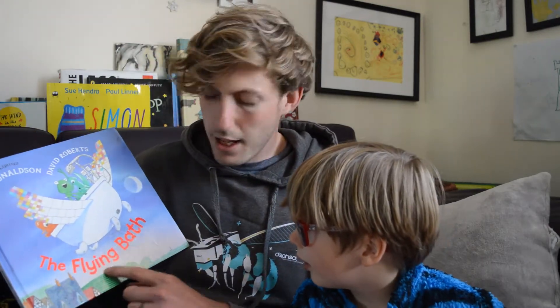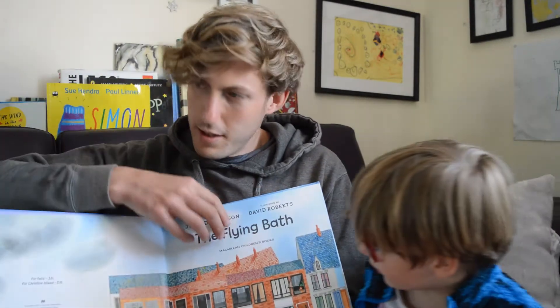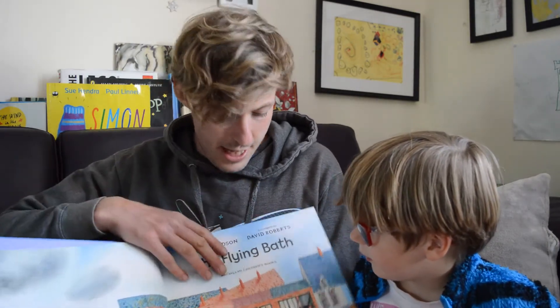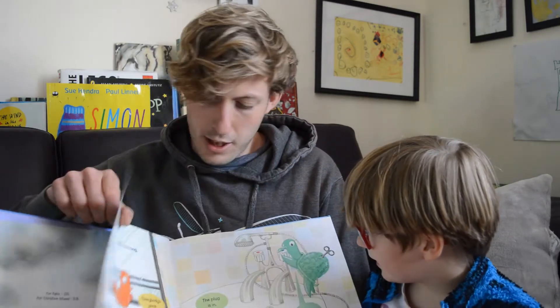This is The Flying Bath. You can see it's a bath and it's flying. It is a bath and it does fly. So now you understand why it's called The Flying Bath. The Flying Bath.